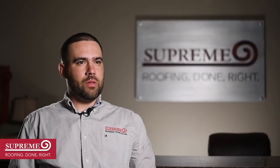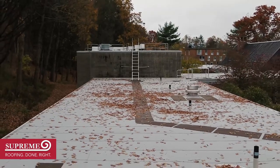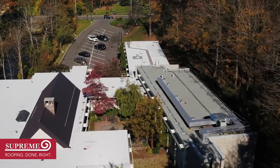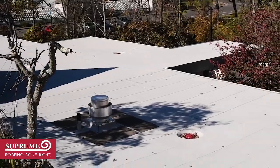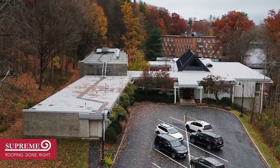The biggest takeaway of this project was really trying to navigate on campus during COVID-19 times — keeping all the students safe, making sure our employees did not enter the building, always wearing masks, and always keeping safe protocols. Supreme did a great job at making sure that we met all protocols to the campus.